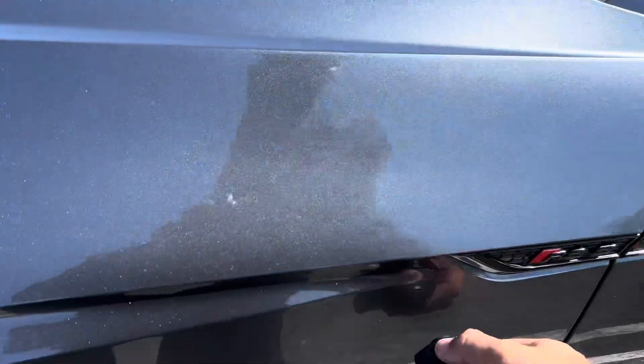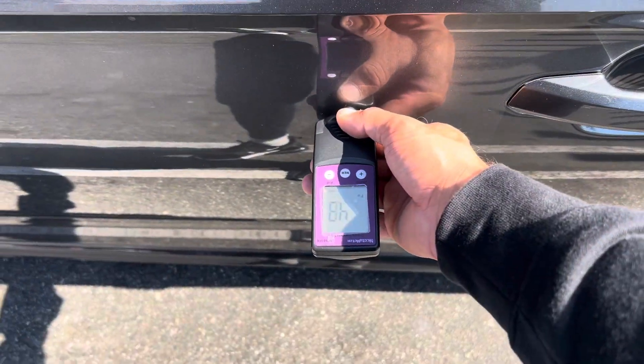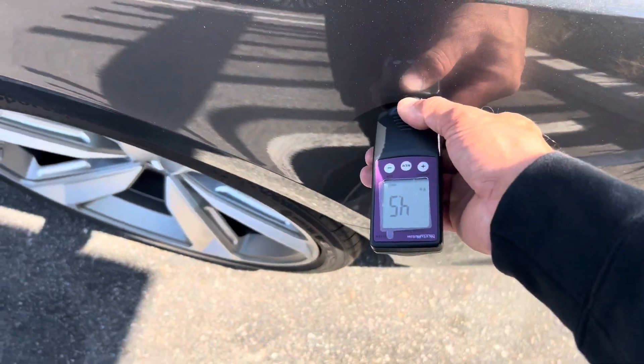4.6, well within range. 4.3 on the panel, moving on to the door — 4.8 on driver door, 4.5 on passenger door, and 4.5 on rear panel.